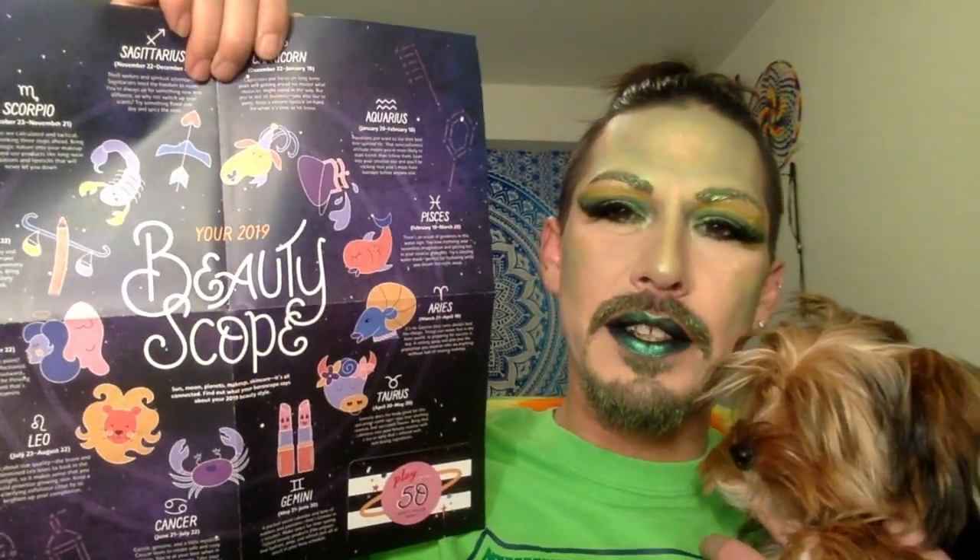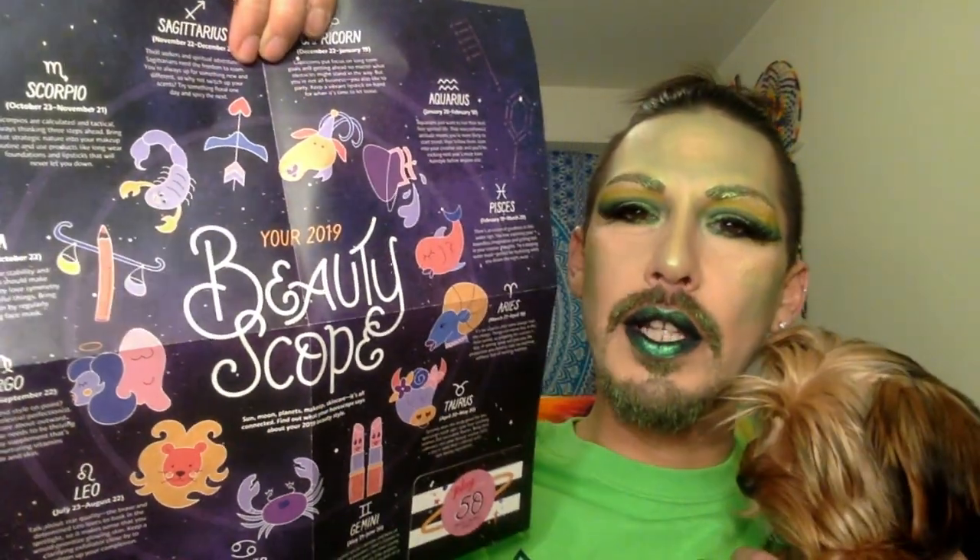So in the monthly box, this usually goes for $10 a month, and they always send a little flyer inside. This month's theme is your 2019 beauty scope. There are 12 different horoscopes on here, and mine is Sagittarius.